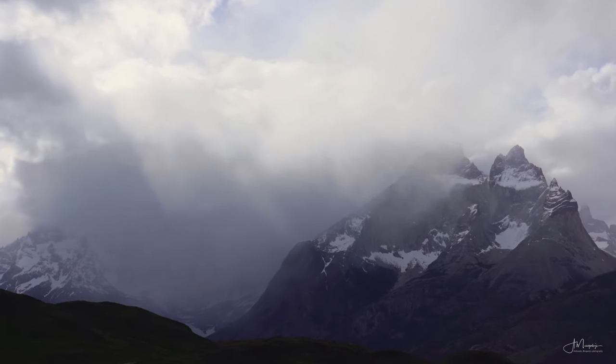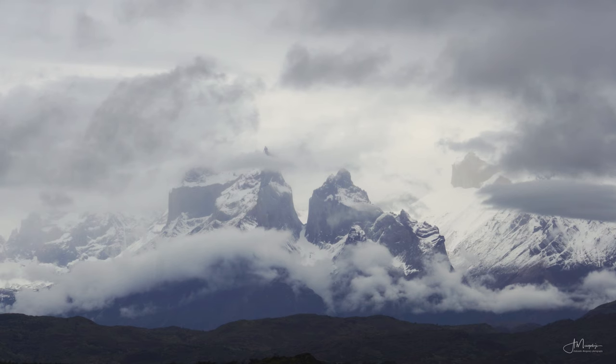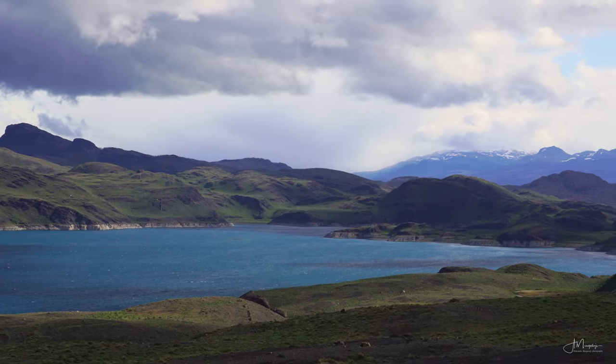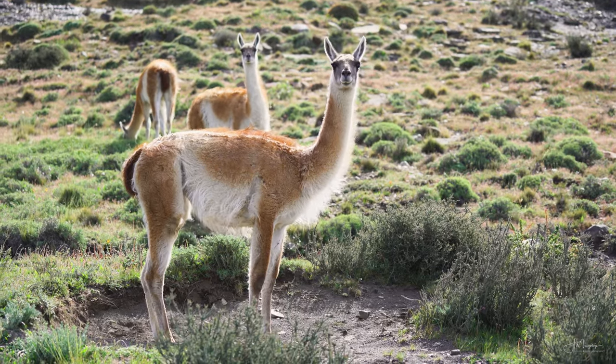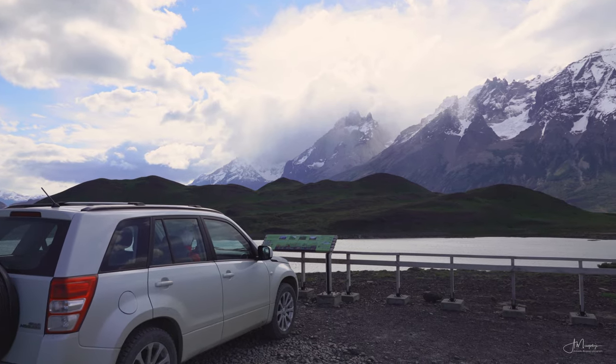Torres del Paine. Located on the Chilean side, this national park is probably the most famous part of Patagonia, and it really isn't that surprising. With its magnificent mountains, ice blue lakes, glaciers, and beautiful wildlife, it's an absolutely astonishing place. And of course we couldn't just leave Patagonia without spending at least a few days there.